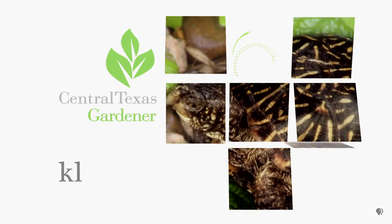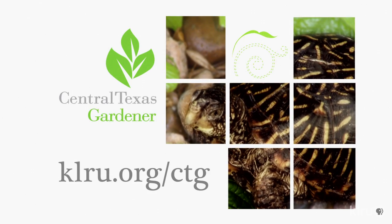We'd love to hear from you. Head on over to our website, klru.org/ctg, to send us your questions and pictures from your garden.